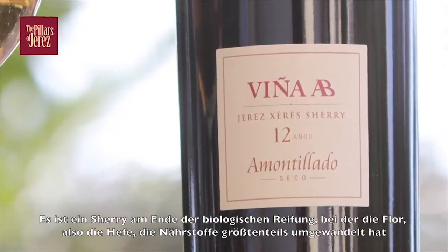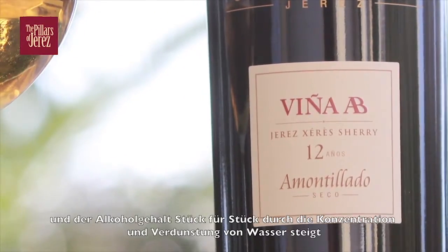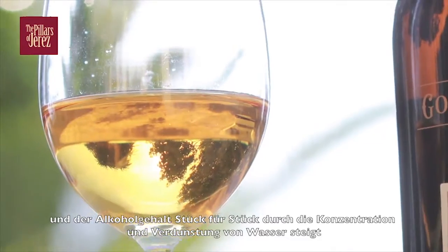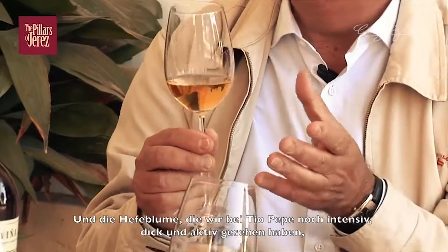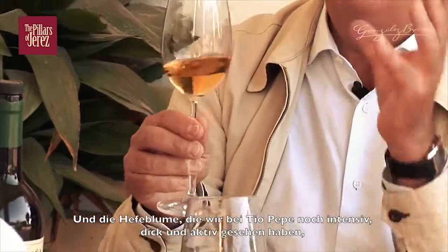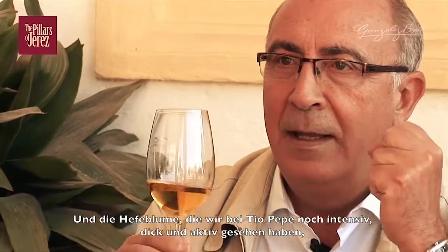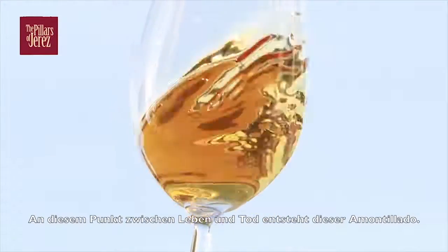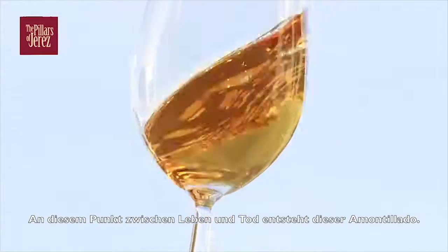Where the levadura has consumed most of the nutrients of the wine. The alcohol has begun to increase, little by little, by concentration and evaporation of the water content. And that flower that we see in Tio Pepe — intense, heavy, active — has become delgada, tenue, and breaks. And that moment, that limit between life and death, is where we produce this Amontillado.